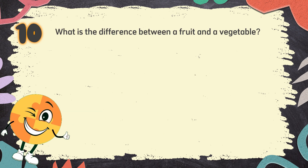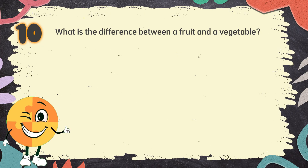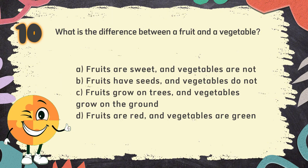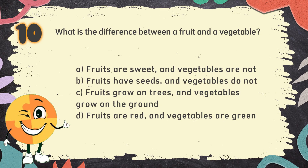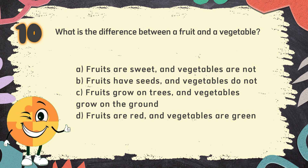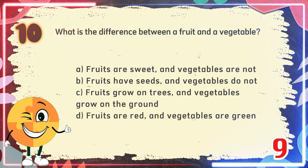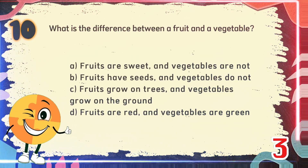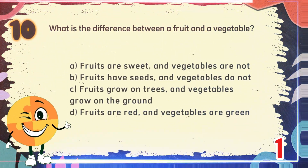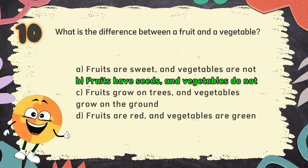Number 10. What is the difference between a fruit and a vegetable? The choices are: A. Fruits are sweet and vegetables are not, B. Fruits have seeds and vegetables do not, C. Fruits grow on trees and vegetables grow on the ground, D. Fruits are red and vegetables are green. The correct answer is B. Fruits have seeds and vegetables do not.